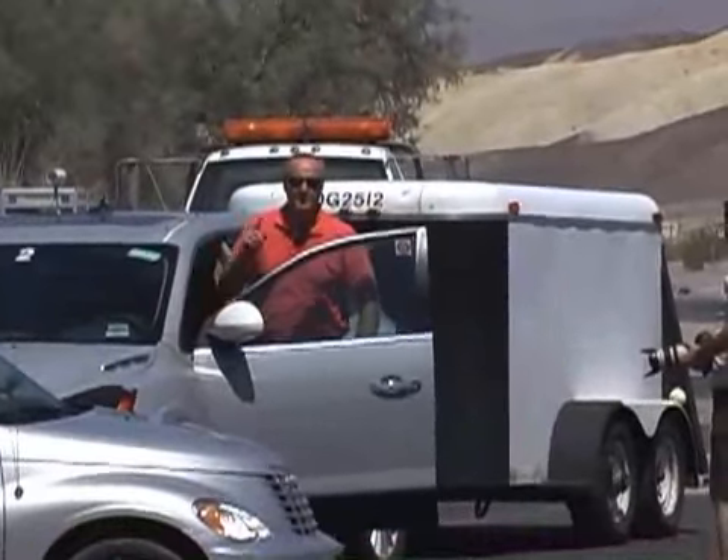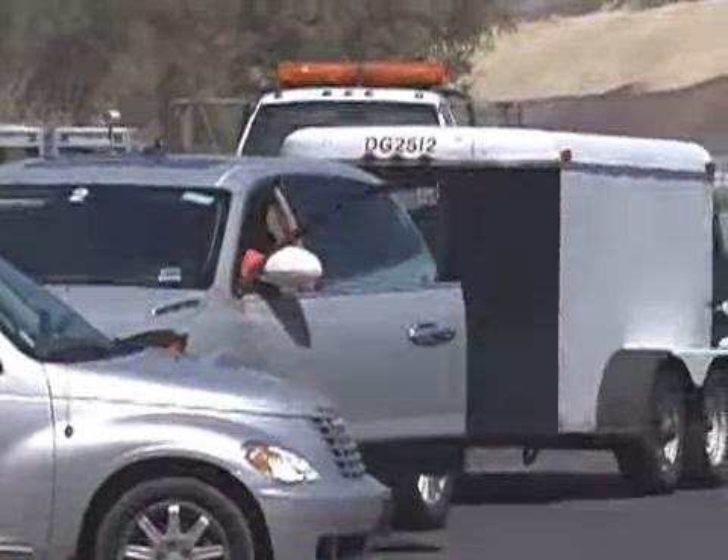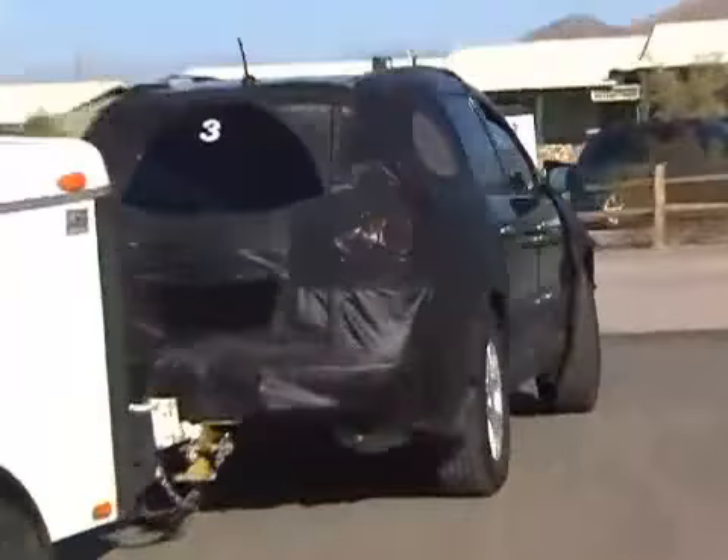Our spies risked life and limb to get this latest spy video of the 2009 Chevrolet Traverse. Some less-than-friendly engineers tried to turn our shooters into roadkill, but we still managed to get plenty of great shots of Chevrolet's upcoming crossover.